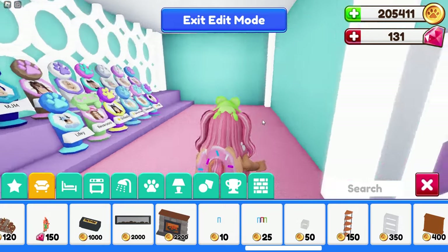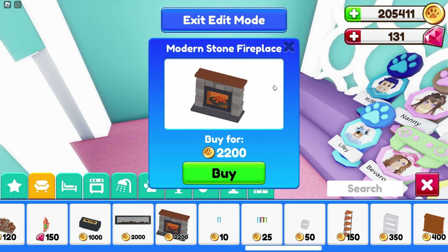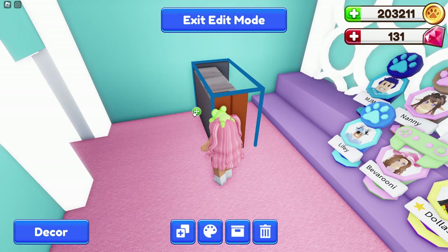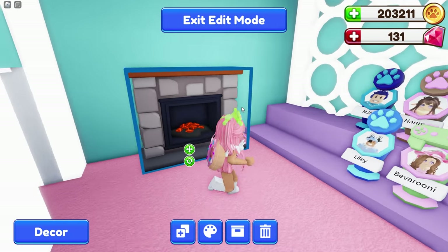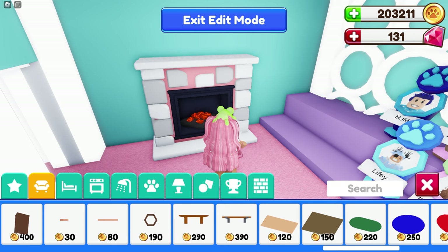I need to find another place in my home to put that fireplace, so let's place it here in our trophy room. Oh, that's going to be so cute — it's huge but that's perfect, guys! That's honestly like perfect. The fireplaces look great.